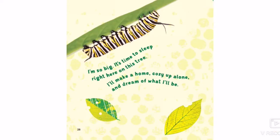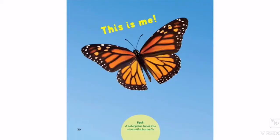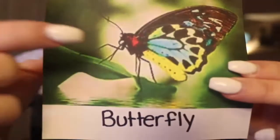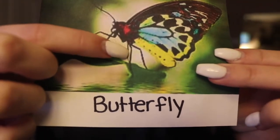I'm so big, it's time to sleep right here on this tree. I'll make a home, cozy up alone and dream of what I'll be. One, two, three — this is me. So now we see that our caterpillar turns into a butterfly. We're going to count how many legs our butterfly has — one, two, three, four, five, six. Our butterflies also have six legs which means they are also an insect.